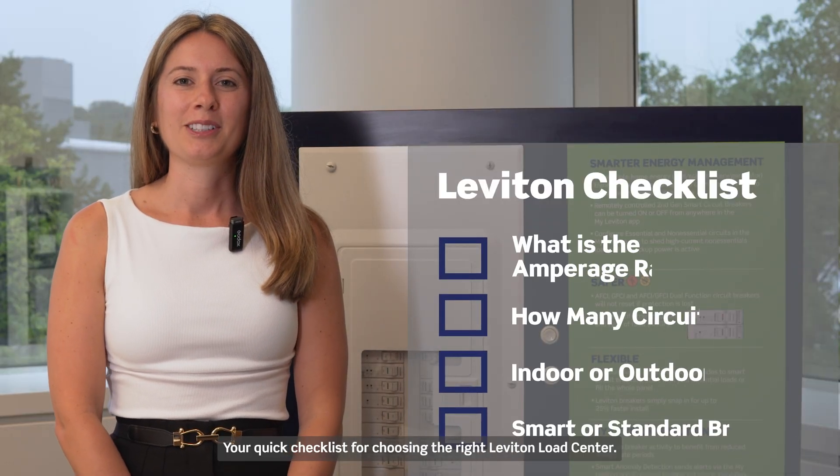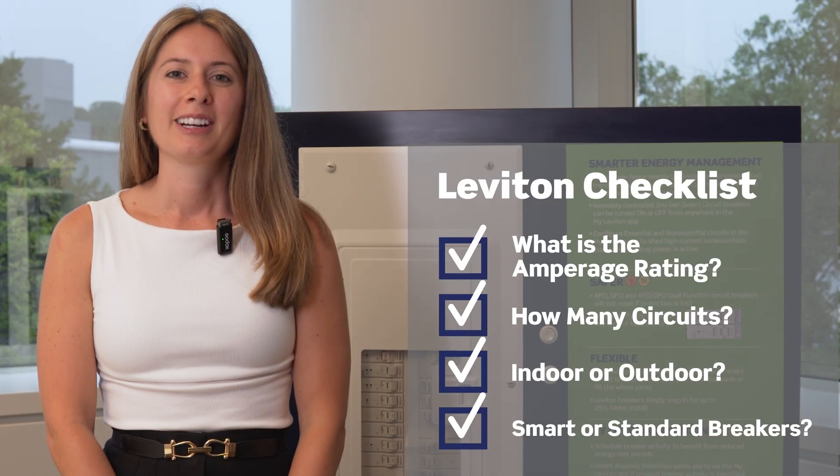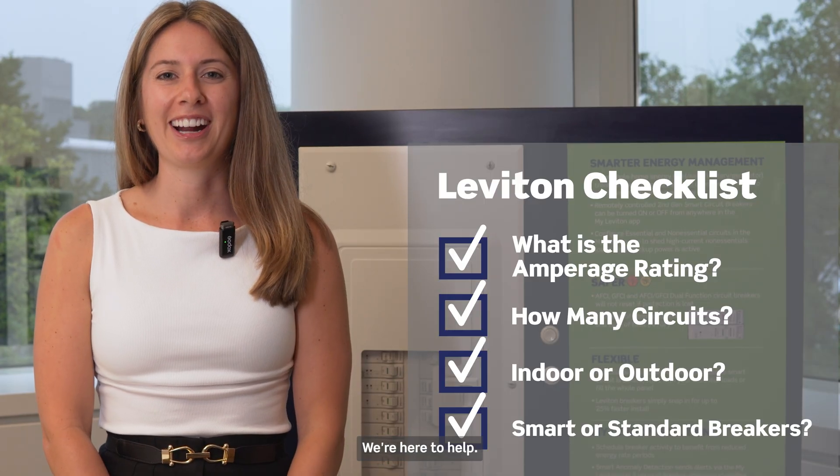There you have it — your quick checklist for choosing the right Leviton Load Center. Questions? Drop them in the comments or give us a call. We're here to help.